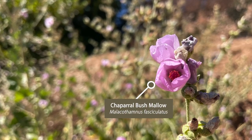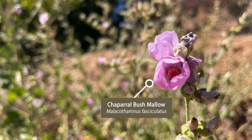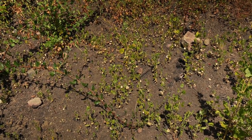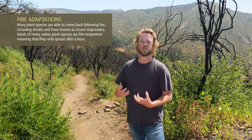This one particular species, the Malacothamnus fasciculatus, the chaparral bush mallow, needs that scarification — that abrasion from the heat — in order to germinate. You can just see thousands of seedlings right before us. There are a lot of different adaptations to fire.